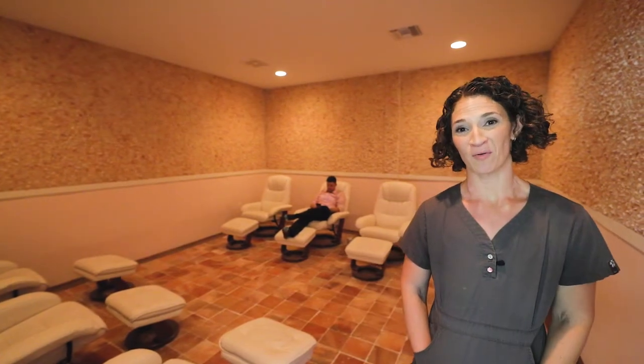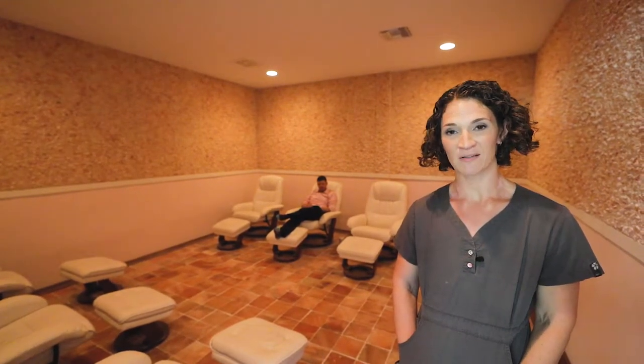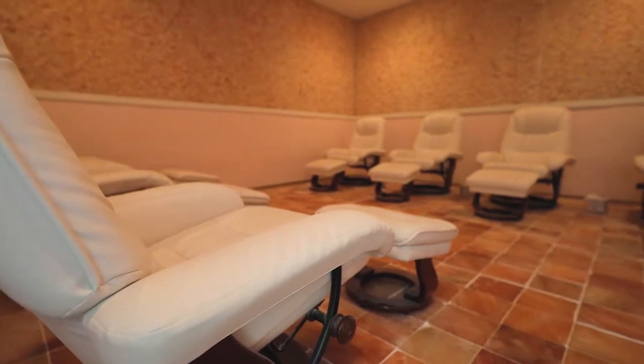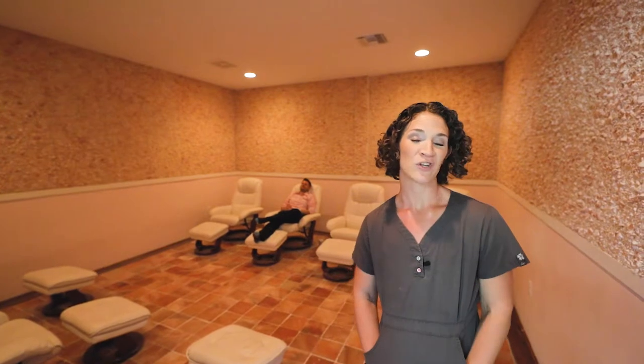So this is our adult salt therapy room. As you can see, we have seven leather recliners, soft music playing, and the room is dimly lit. We offer an opportunity for you to just come in, put your feet up, and relax. The way salt therapy works is we have a halo generator attached to the wall and we load salt into it.